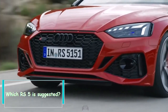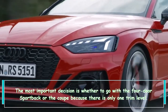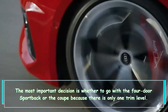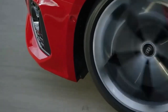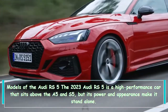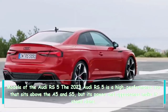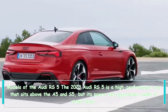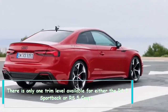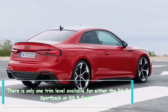The most important decision is whether to go with the four-door Sportback or the Coupe, because there is only one trim level. The 2023 Audi RS5 is a high-performance car that sits above the A5 and S5, but its power and appearance make it stand alone. There is only one trim level available for either the RS5 Sportback or RS5 Coupe.